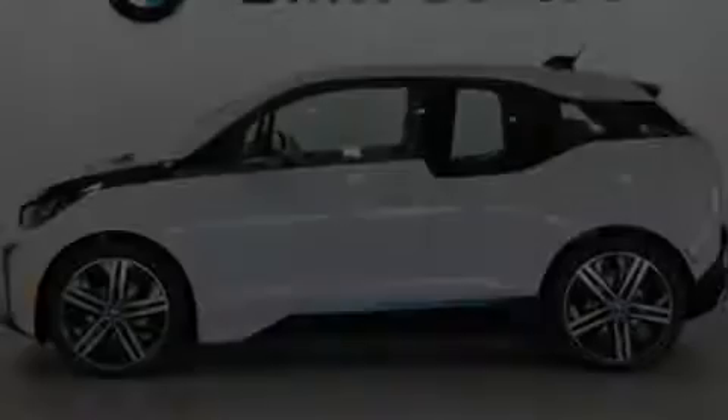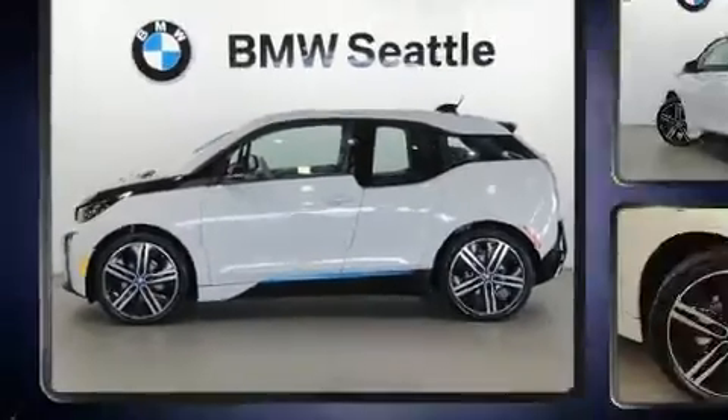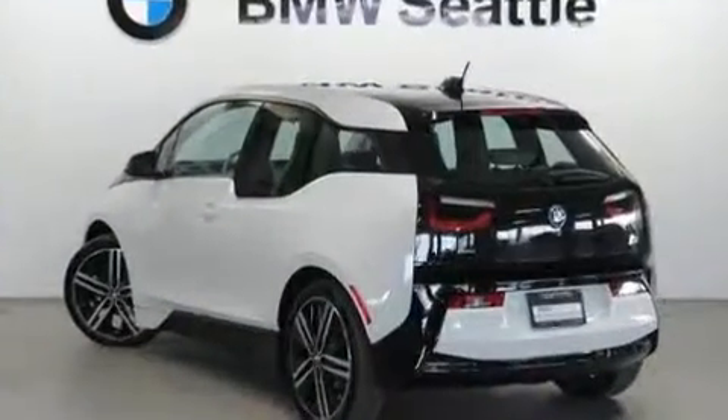Discerning drivers will appreciate the 2015 BMW i3. This four-door, four-passenger hatchback has not yet reached the 20,000 mile mark.